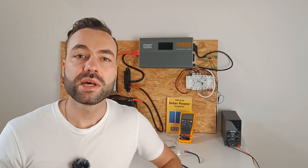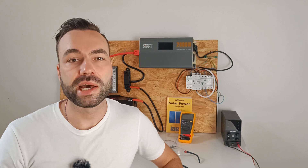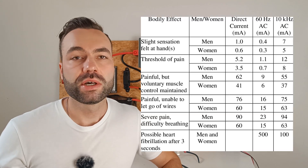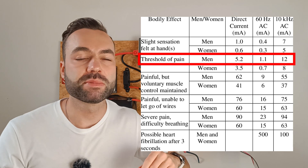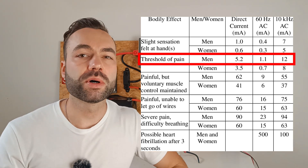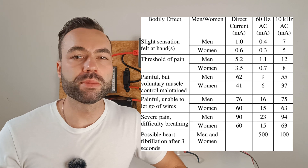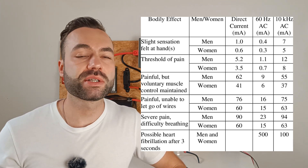Interestingly, the danger also depends on whether the current is AC or DC, and even varies between men and women. According to research, the threshold of pain for men is about 5.2 milliamps for DC current, but only 1.1 milliamps for AC. Typically, men have a slightly higher body resistance than women, which explains the difference.